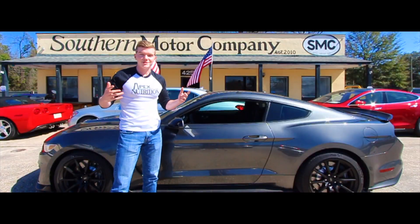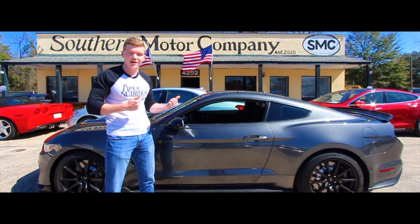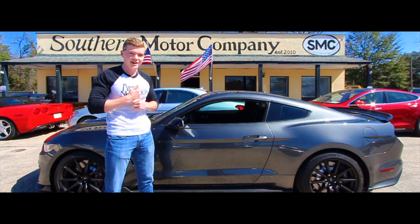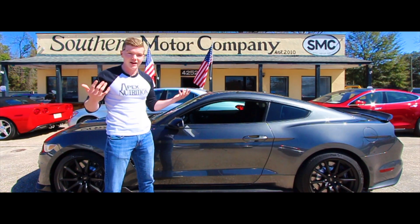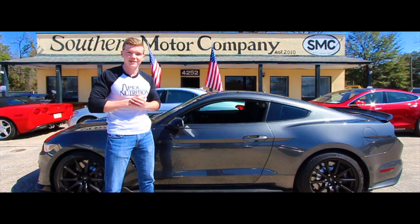Hey guys, I'm Tyler. I just bought this Shelby GT350 from Southern Motor Company — this is my sixth Mustang. The smoothest process I've ever had buying a car. I just got sold on the Shelby a couple days ago, came over here and they cut me a deal. I absolutely love it. I fully recommend coming in and doing business with them because this was the smoothest transaction I've ever had at a car lot. Thank you.